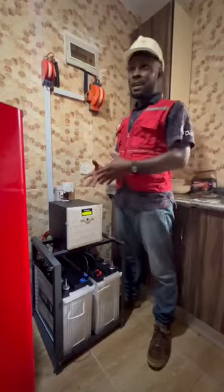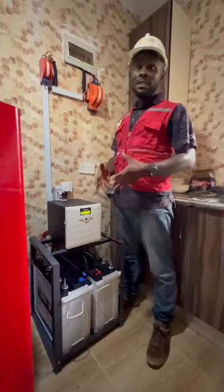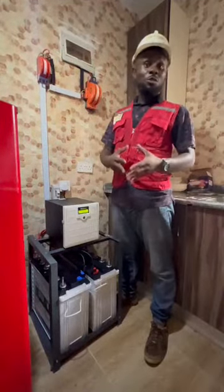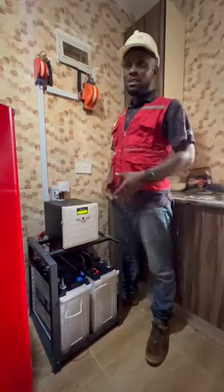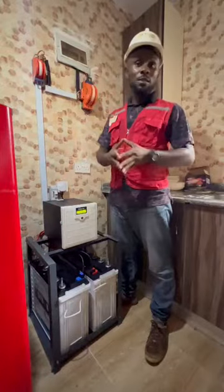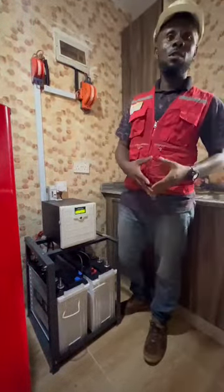For your solar inverter needs — installation, maintenance, and sales — reach us on 0901 478 9126. We are Ultra Energy, and we are here to give you the best.